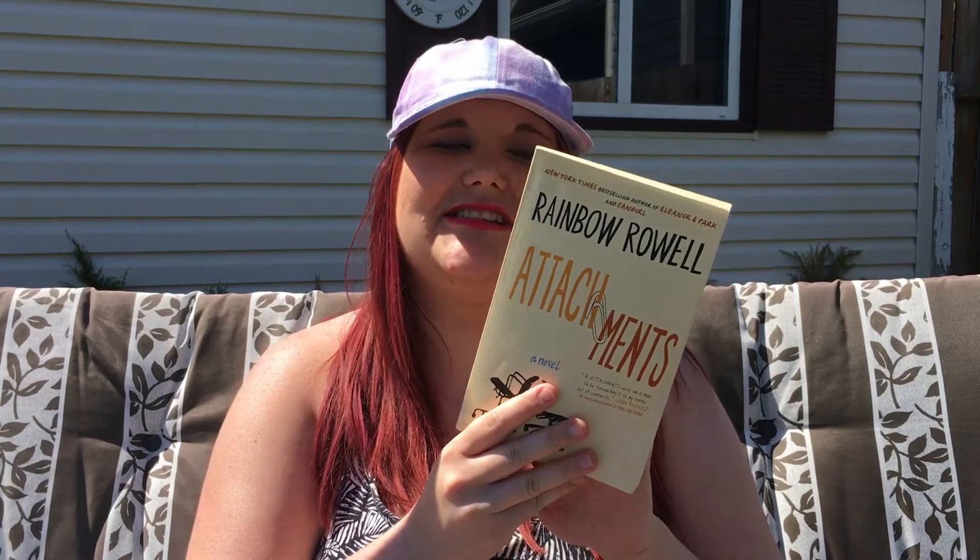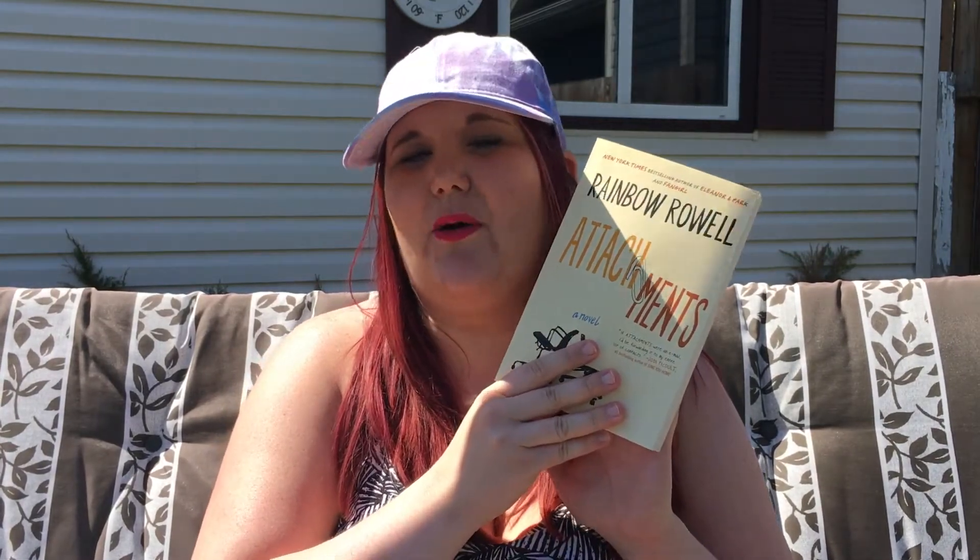I would highly recommend this book as a summer read because it is just so fast-paced and rom-com-ish. For me, summer reads are all about the fun romances. It will just be a fun read to enjoy on the beach in the sun. That is my number 10 summer read.